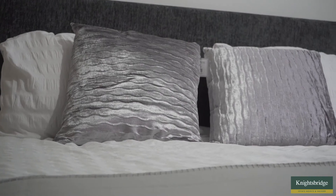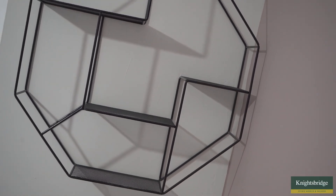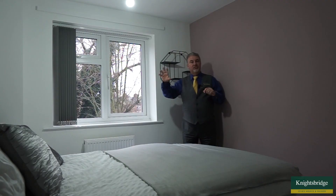This room itself is a particular favourite of mine because it's part of the original house, and it's unusual because you've got the full size bathroom.